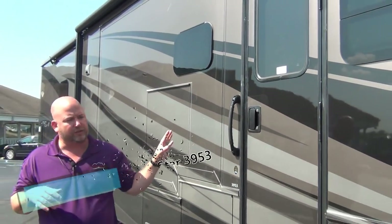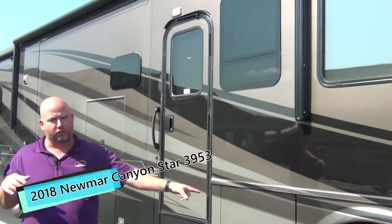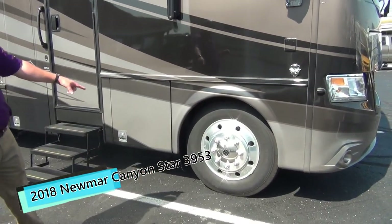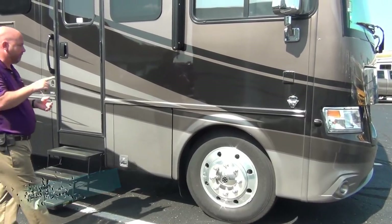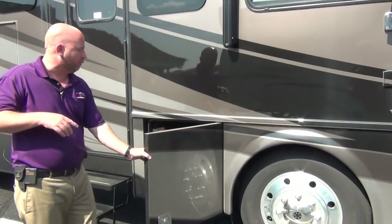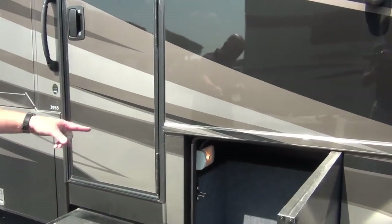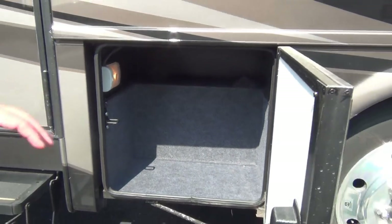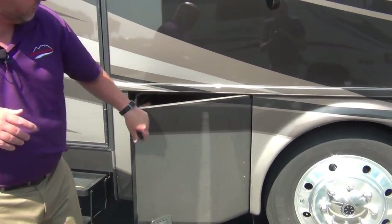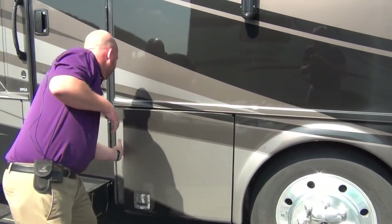Beautiful masterpiece finish as always. We talked about the 22.5-inch wheels, not those little dinky 19s. Aluminum wheels as well — not steel ones with hubcaps. They look better and they cool better. Take a look at the storage in there — all covered in Ozite. These are aluminum doors with lights in the compartments.